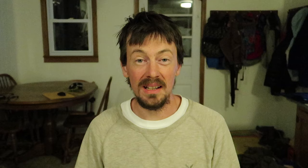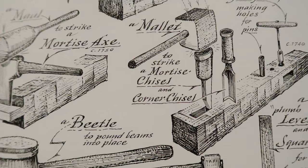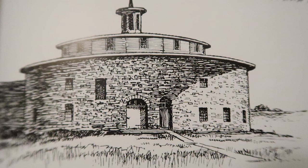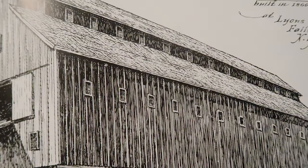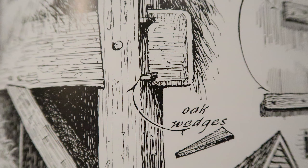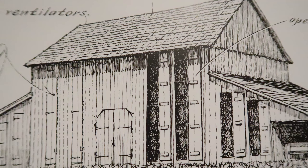Last but not least, I'm going to show you an incredibly beautiful book called Age of Barns, which shows you the history and evolution of barns in the United States — another one of my favorites. We see tools for barn building, early barn designs, log barns and stone barns, round barns and giant barns. There's one called the big barn, built in 1860 in Lyons Falls, New York. The book also covers barn framing, barn hinges, and tobacco barns both grand and simple.